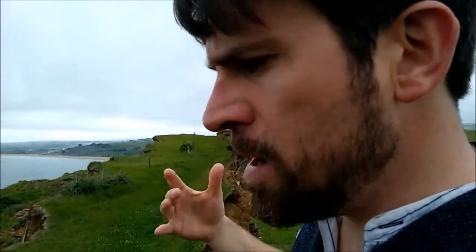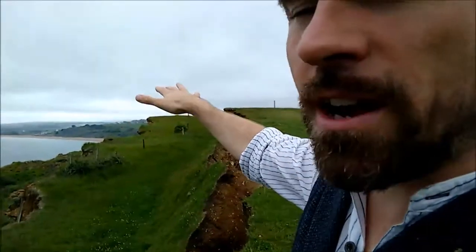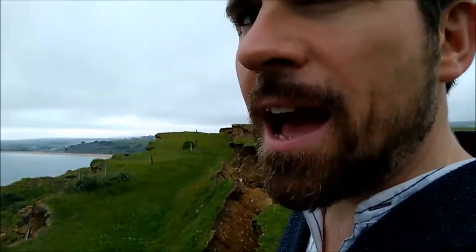Over months and weeks it slowly opened, and the land on the seaward side of the crack has dropped away in this fantastic rotational landslide. It's one of the most active landslides on the coast at the moment.